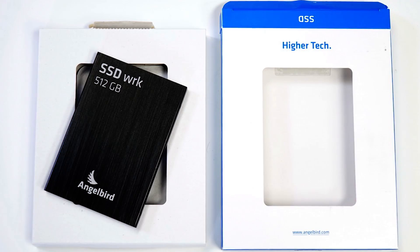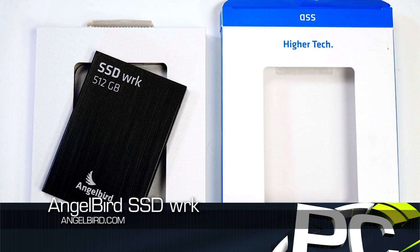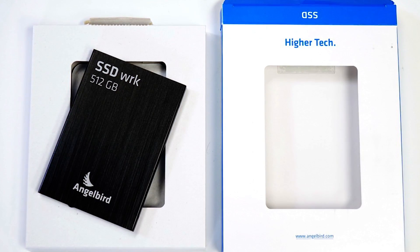Hey everyone, welcome to PC Perspective. I'm Ryan Shrout, this is Alan Malvantano. We have another SSD video for you today, and this one will probably be the first time most people have heard of it — it was for me when we got this one in. This is an SSD from a company called Angelbird, and the model number is WRK. We're going to pronounce it 'Work,' because that seems appropriate — we'll go with SSD Work.